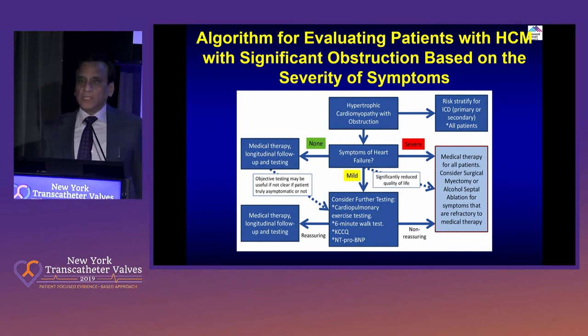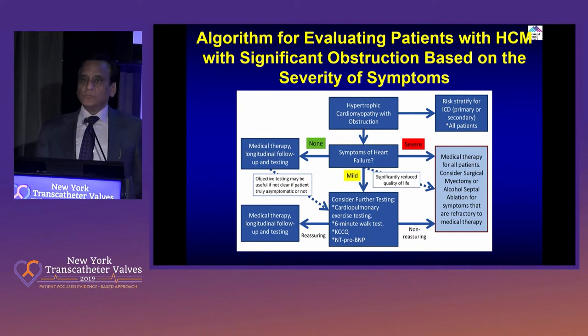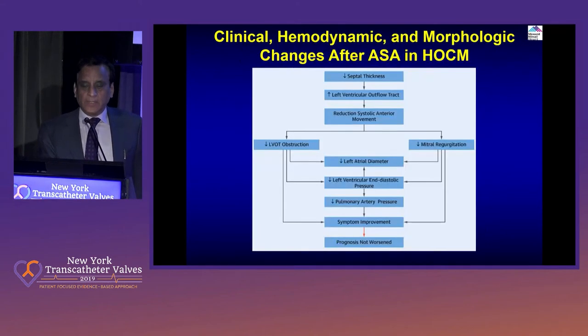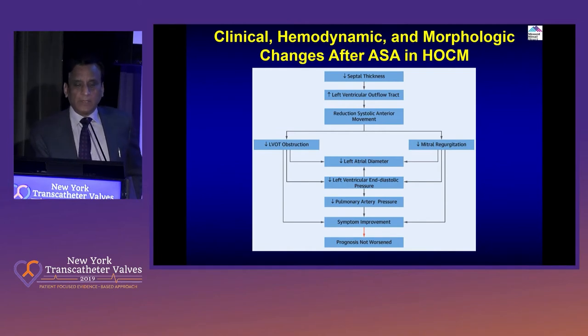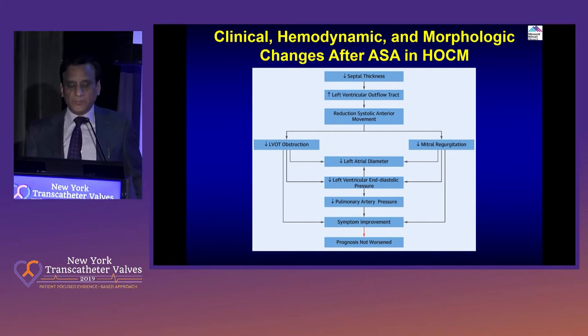Now, clearly, the gold standard treatment is surgical myomectomy. Alcohol septal ablation traditionally has been for patients who are not surgical candidates. By doing the alcohol septal ablation, you decrease the septal thickness and you increase the left ventricular outflow tract by reducing the systolic anterior motion. Also, whatever septal thickness you reduce at time zero — by causing the infarction — it continues to thin out for the next six months. So the benefit of septal ablation you really see in about six months, with decreasing obstruction and in some cases decreasing mitral regurgitation, decreased pulmonary artery pressure, and symptomatic improvement.